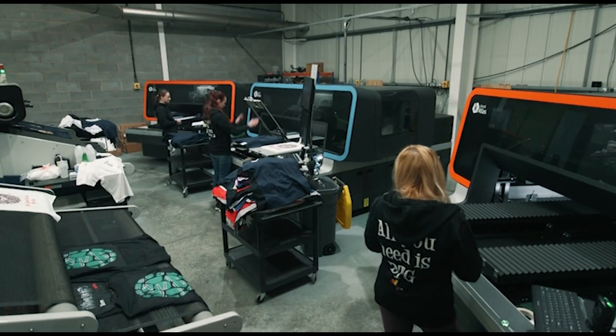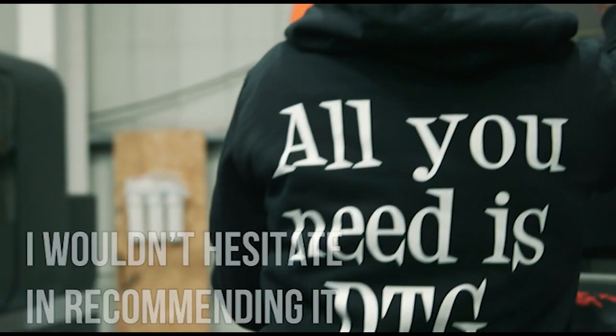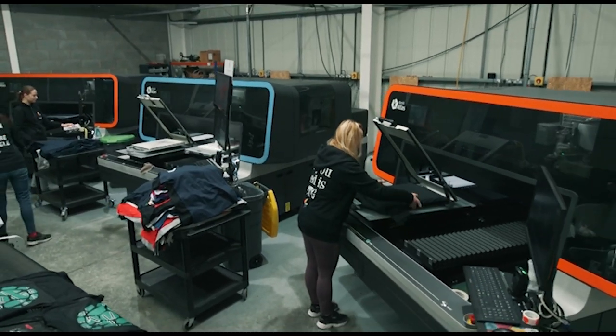If you're a business that's looking at the Atlas or the Atlas Max, I wouldn't hesitate in recommending it at all. When you see the prints that come up, you see the opacity of the whites and the vibrancy of the colours, you'll never look back.